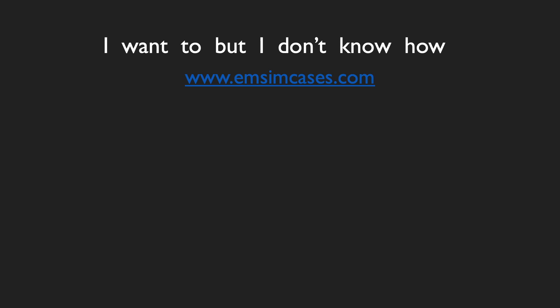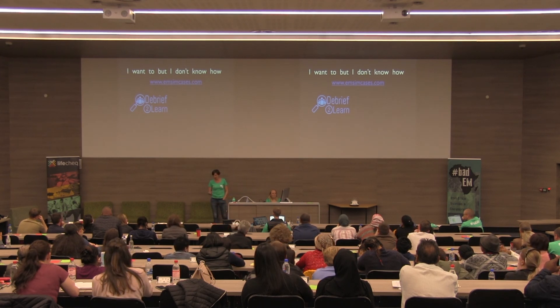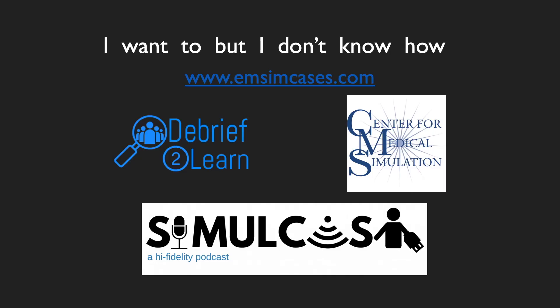In the meantime, EM Sim Cases is an amazing resource — part of the whole FOAM movement. These are free, fully developed scenarios complete with X-rays, ECGs, and case discussions for the debrief. Debrief to Learn is a fantastic website with resources, links to good opportunities, and some online courses. I'm also a bit of a podcast geek — Simulcast is fantastic, and Sim and Sensor for Medical Simulation podcasts are also very useful.